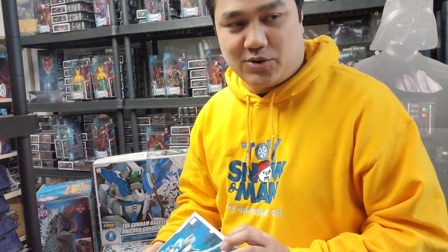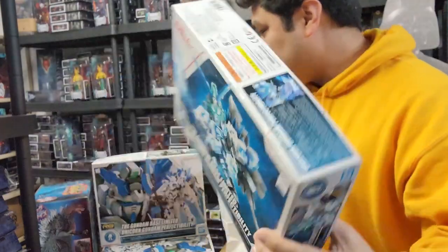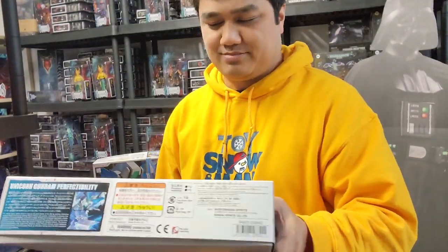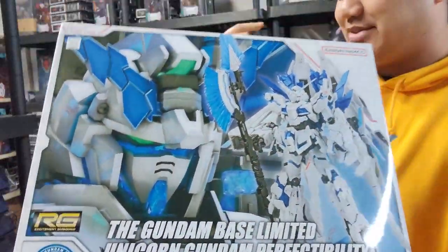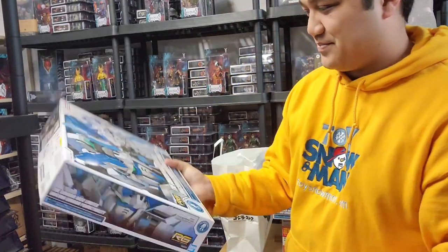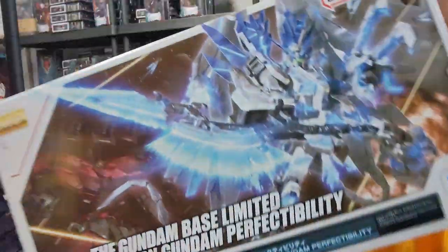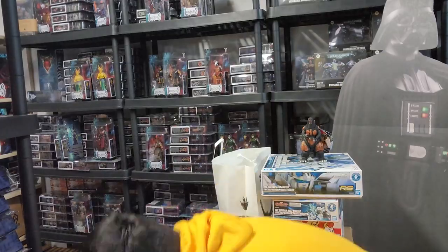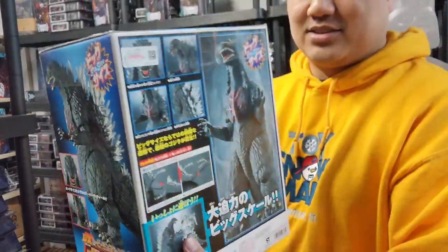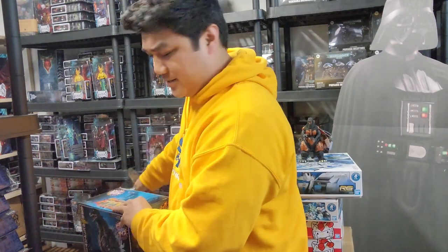I went to the Gundam Base store in the Tokyo mall — the one with the giant Gundam outside. I got the Unicorn Perfectibility Gundam in all three versions: SD, Real Grade, and Master Grade. This one is exclusive to their store, so I figured I should snag it. I got multiples of the Real Grade. The Master Grade version looks really cool and is similar to the regular Unicorn we have in store, except this one is blue.